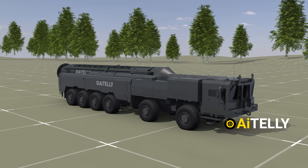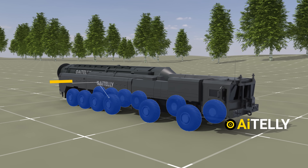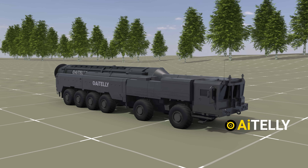The missile itself is launched from a self-propelled platform equipped with a 12 by 12 wheel configuration, allowing for significant mobility. The TEL — Transport Erector Launcher System — supports a cold launch method.